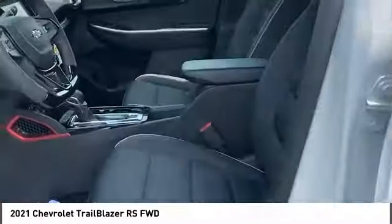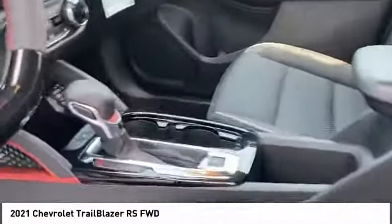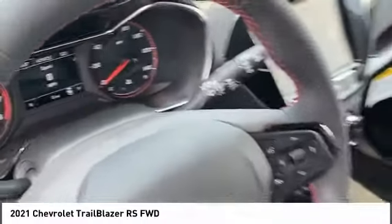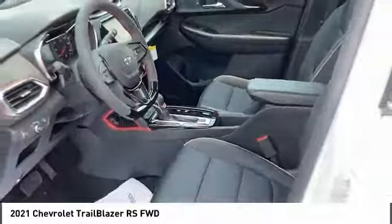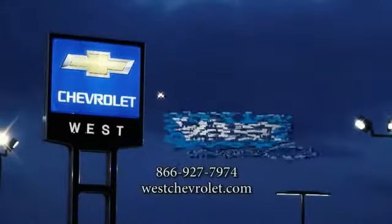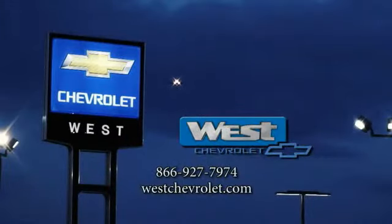Wouldn't you look great in this vehicle? Stop in today and see for yourself. The Chevrolet Trailblazer.